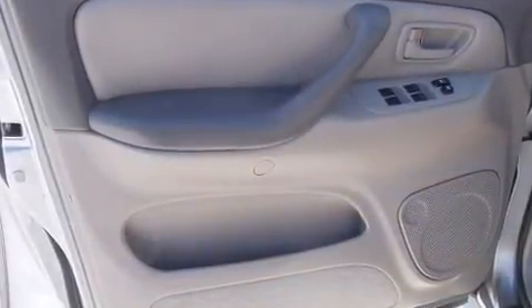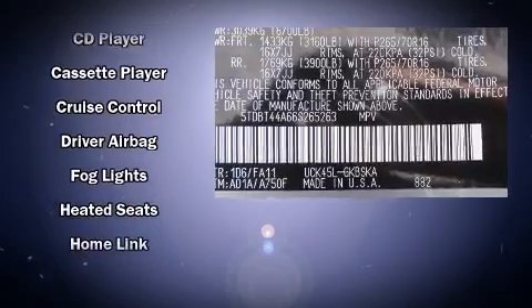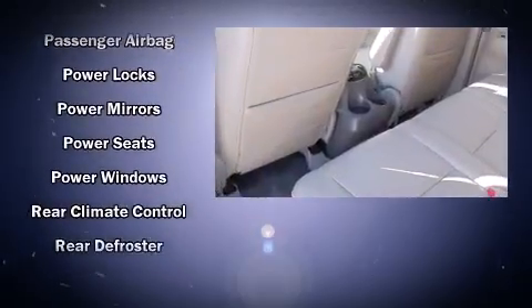Toyota also prioritized safety and security by including dual front-impact airbags with occupant-sensing airbag, traction control, brake assist, and four-wheel disc brakes with ABS. Electronic stability control stands out as a technologically savvy innovation, keeping you better connected to the road.